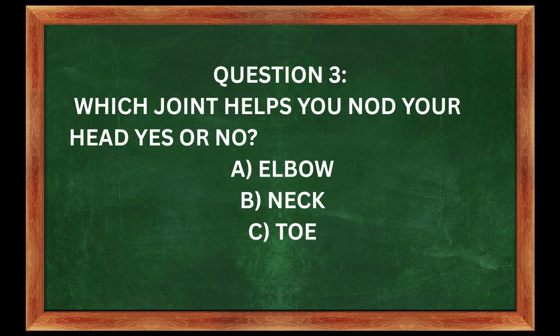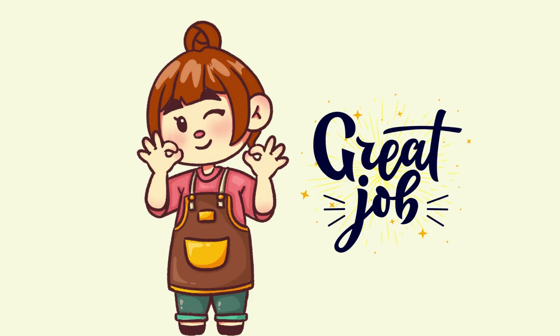A. Elbow. B. Neck. C. Toe. The answer is B — your neck. That's a pivot joint. Super cool. Great job, you're a joint genius!